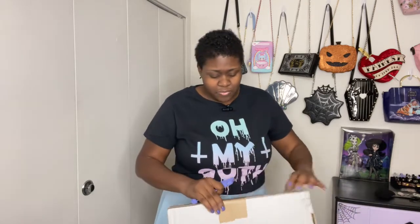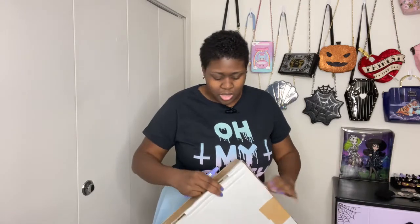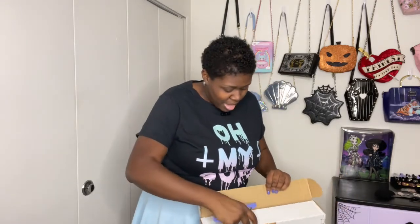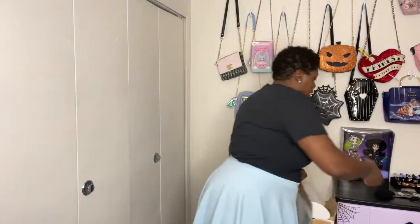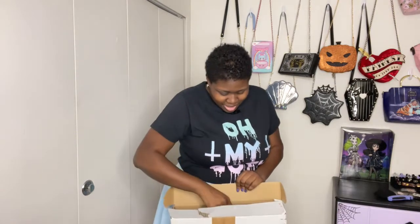I'm noticing Lady Sloth actually upgraded their mailing system, because this used to come in one of those paper delivery envelopes, but now they're sending stuff in a box — that's a nice little upgrade. I ripped the box opening it, but better the box than the dress, am I right? Let's see what we've got.